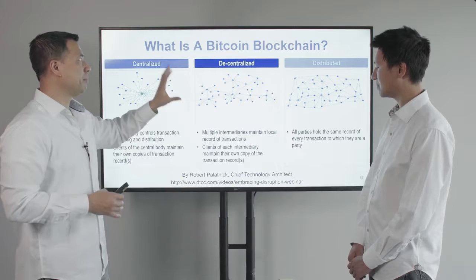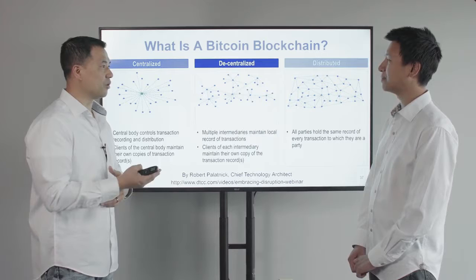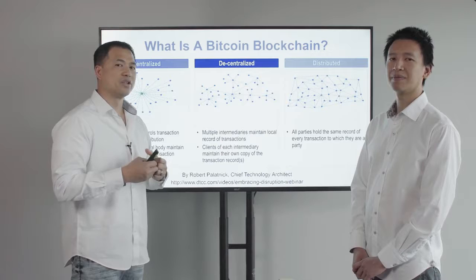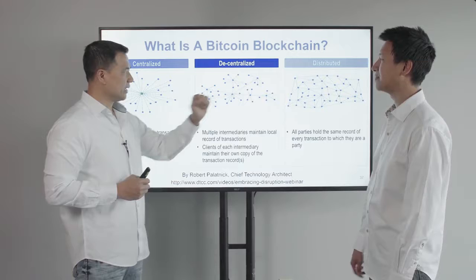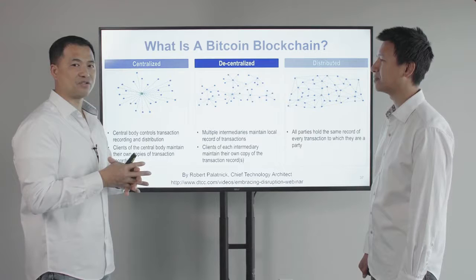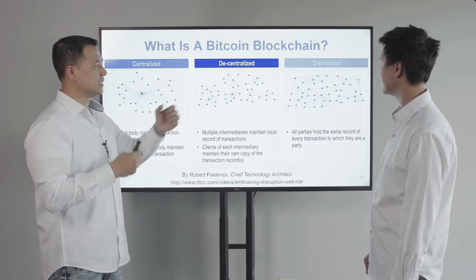What makes Bitcoin and blockchain technology so unique is that it was invented by Satoshi Nakamoto, who was the first one to create what's called a distributed ledger — a publicly distributed ledger with an accurate accounting of every transaction. If I send you a transaction, it gets recorded and also broadcasted out so all other ledgers in the decentralized distributed network have a copy. Satoshi Nakamoto solved the double spending problem.